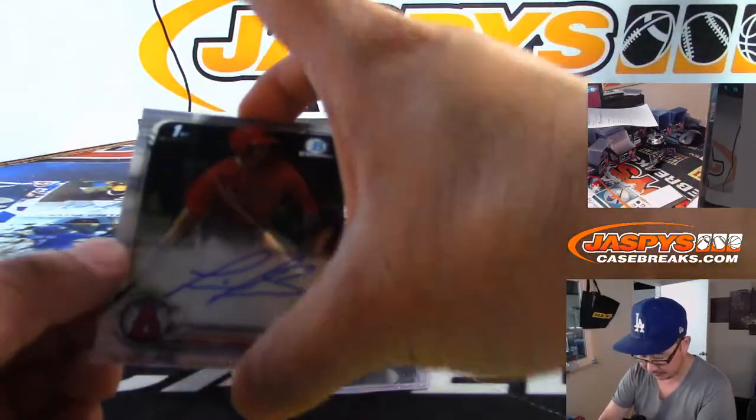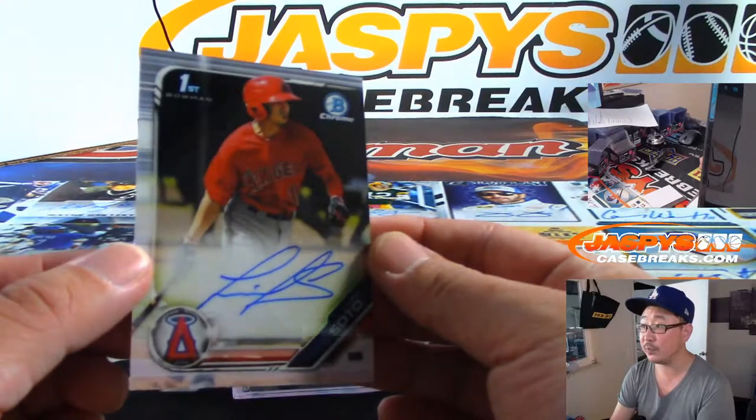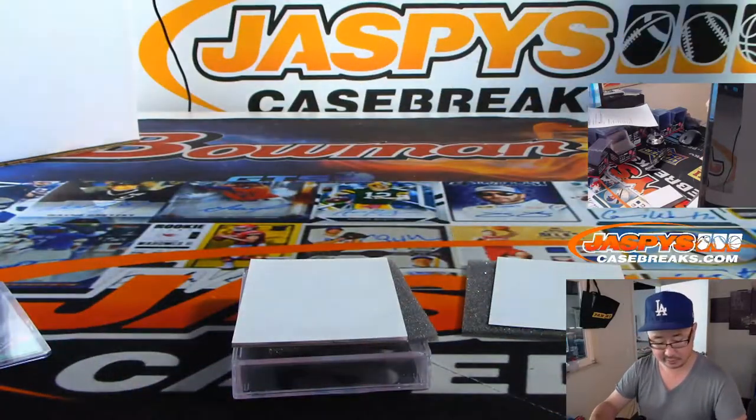Alright, we've got an Angel. We've got Levan Soto for the Angels.